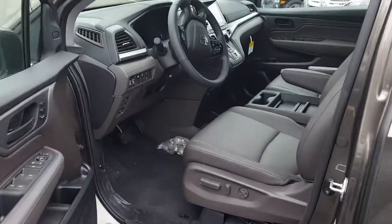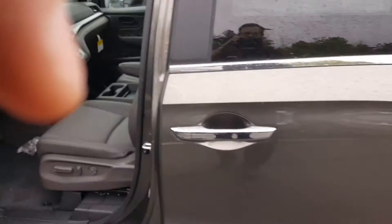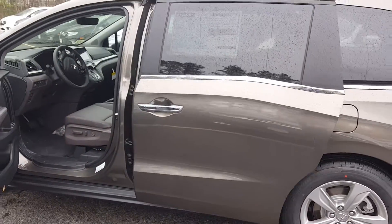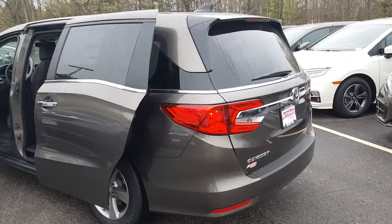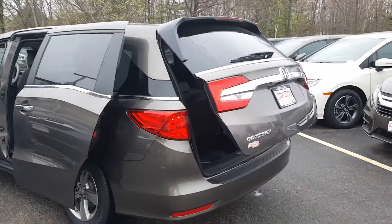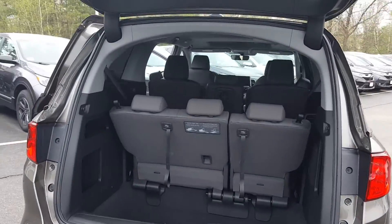Real nice. All leather on the inside. One of my favorites — the power door and the power tailgate for the ultimate inconvenience. Plenty of room in the back. Fold down third row.